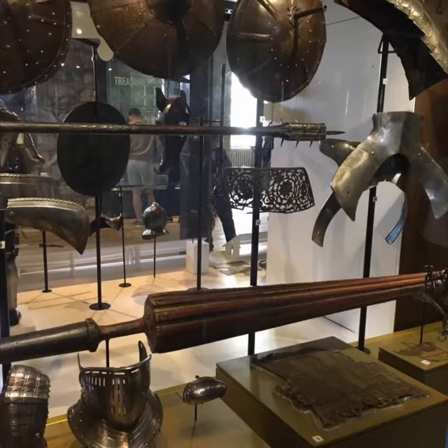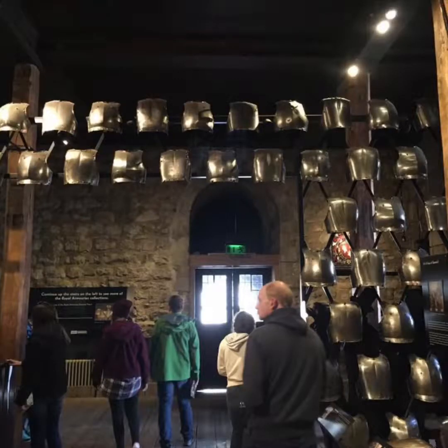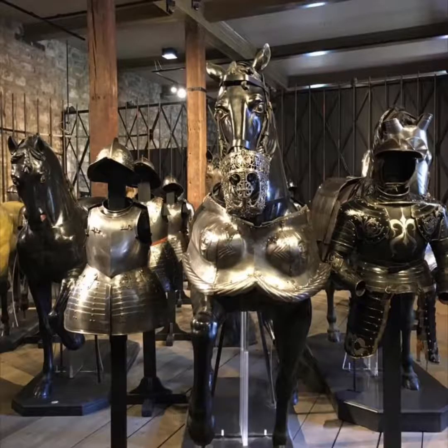On display are shields, lances, and the fronts of various helmets as well. For historical context, this is what a person might have looked like riding a horse using a spear. A collection of breastplates fills the armory, showing how articulated some of them are while still providing a strong level of protection. The pristine condition of many of these pieces of armor is very breathtaking.